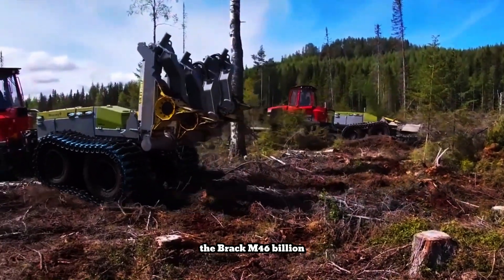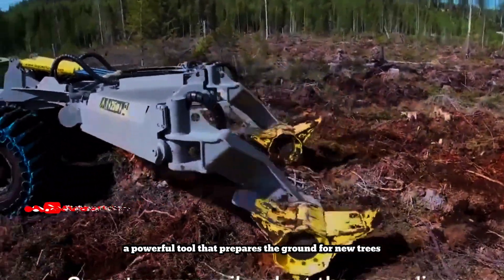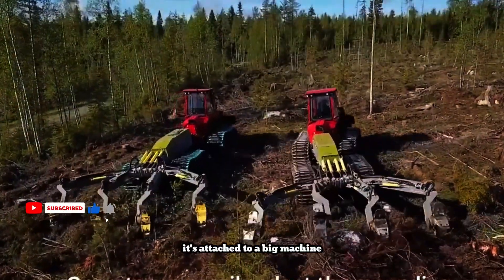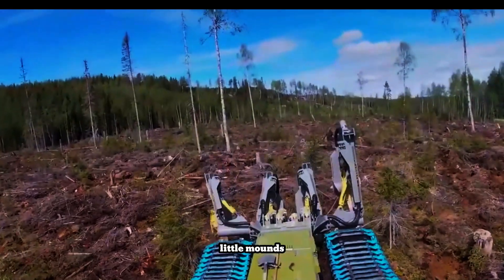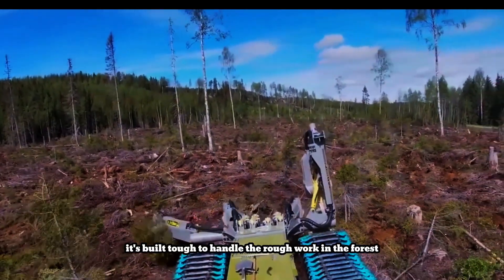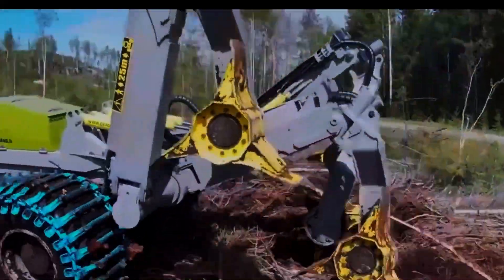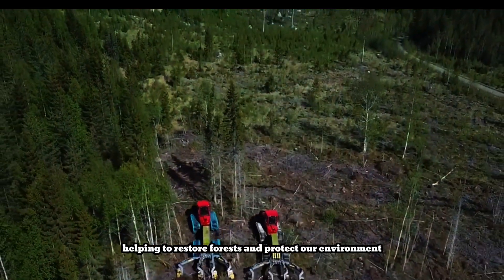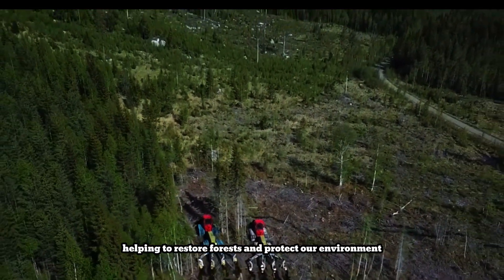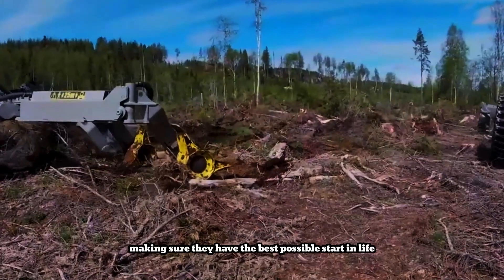The BRAC M46 Billion is like a powerful tool that prepares the ground for new trees. It's attached to a big machine and has special spinning wheels that dig and shape the soil into perfect little mounds. It's built tough to handle the rough work in the forest. It can even plant seeds at the same time, making it super efficient. This clever machine makes it easier and faster to plant trees, helping to restore forests and protect our environment. It's like a specialized plow for trees, making sure they have the best possible start in life.